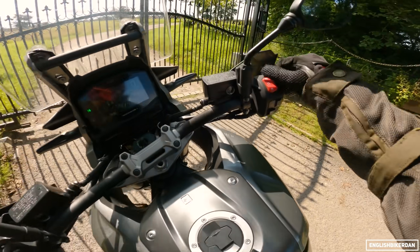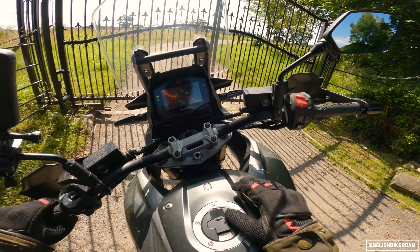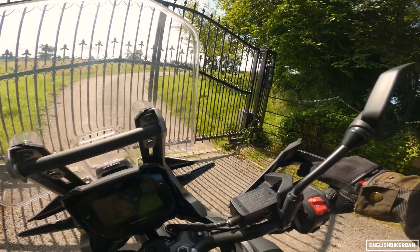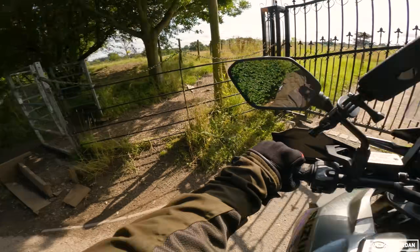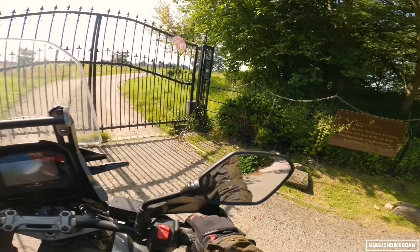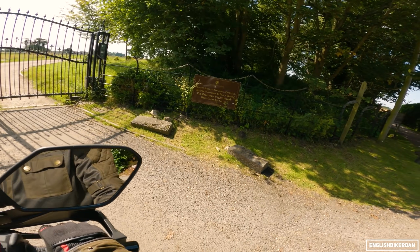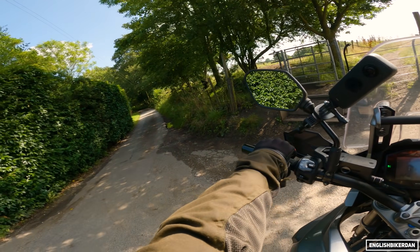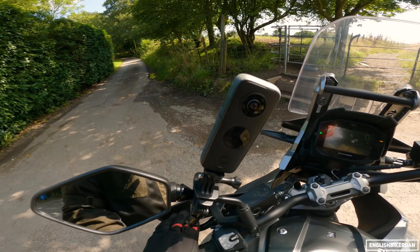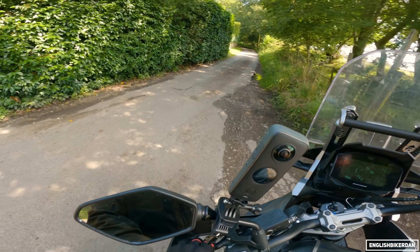Let me show you the one-touch start - you just kill the engine, press it once and it cranks over until it starts. It's £11,699 in the UK. These bikes are different prices in different countries so check your local Suzuki dealer.